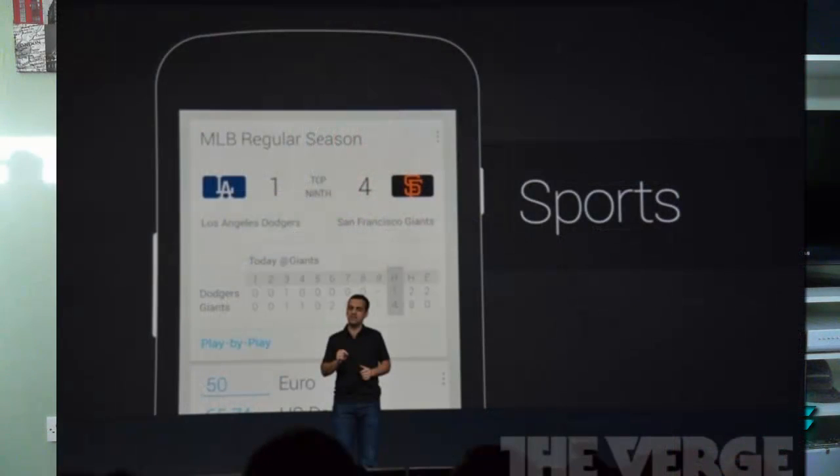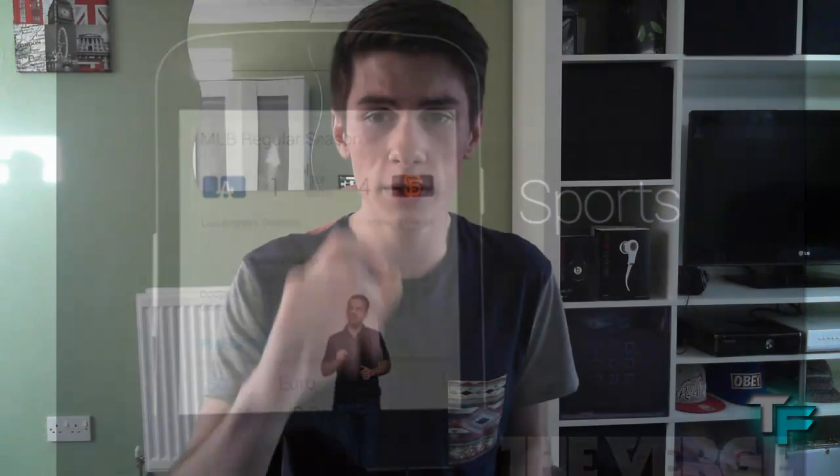Google Now also provides real-time sports updates. If you have a favourite team, it automatically recognises it from your Google search history and puts it in. If it gets the wrong team, you can change it manually. It gives you real-time scores and news about your team, and you can even buy tickets straight from there. Google Now also has a customisable header at the top so you can personalise it.